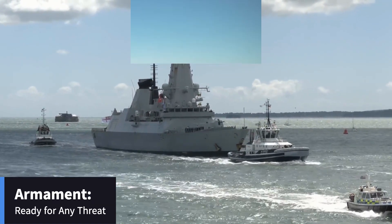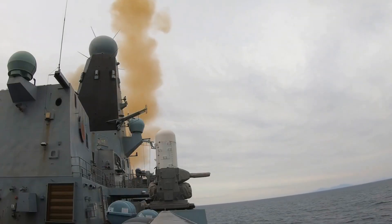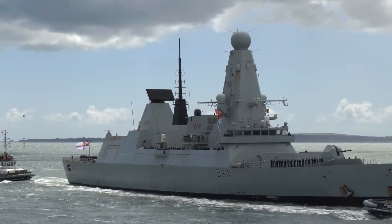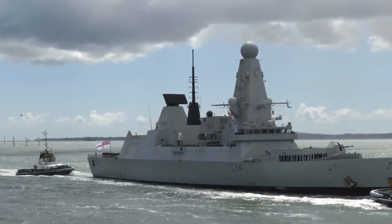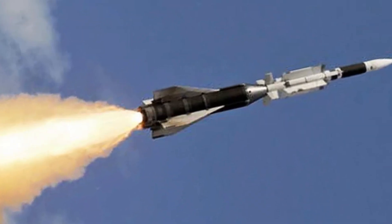Let's talk firepower. The D-45 Class is armed to the teeth with the Sea Viper Missile System, a cornerstone of its formidable arsenal. This system includes both Aster-15 and Aster-30 missiles, designed for short and long-range engagements respectively. Whether it's an enemy aircraft at close quarters or a ballistic missile screaming in from the horizon, the Asters have it covered. These missiles can maneuver at high speeds, making them adept at taking down agile, fast-moving targets.